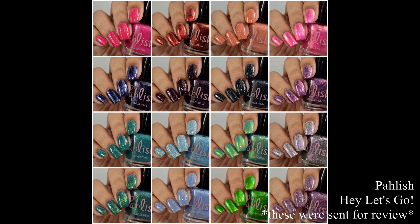What's up nail geeks? I am back with Polish's newest collection. This is the Hey Let's Go set, inspired by Studio Ghibli movies. This is such a magical collection. It consists of 16 polishes, two of them are free with purchase. I will go over those at the end and also include the Black Friday details. This is such a diverse collection — so many finishes and colors. I think there's literally something for everyone here, and Studio Ghibli is awesome. So let's dive right in.